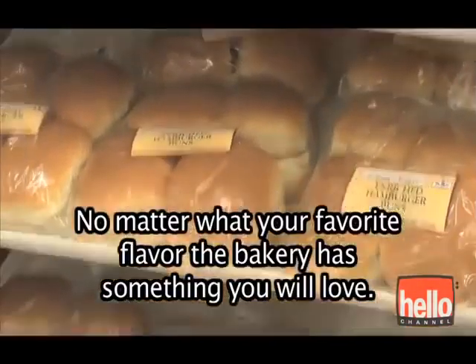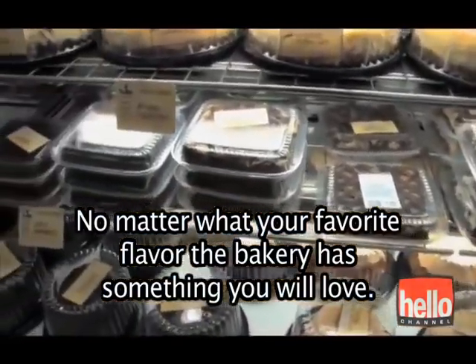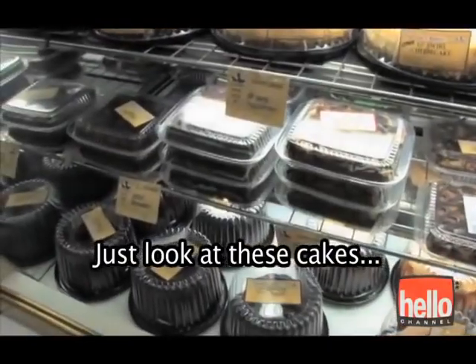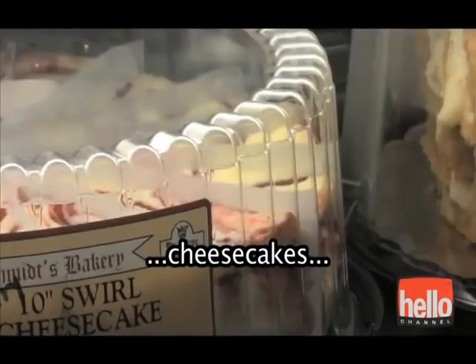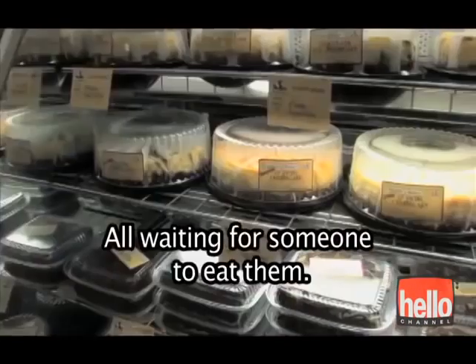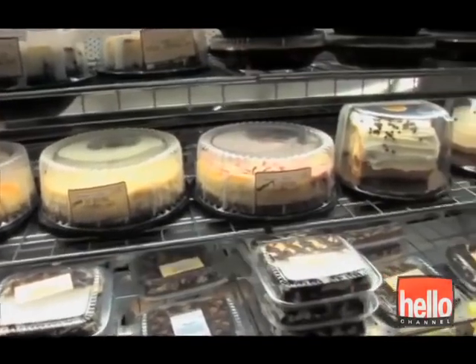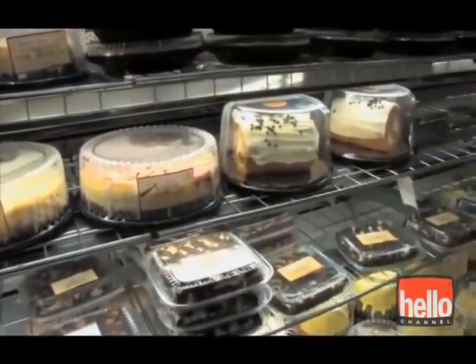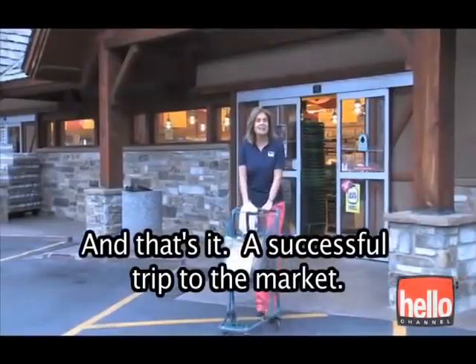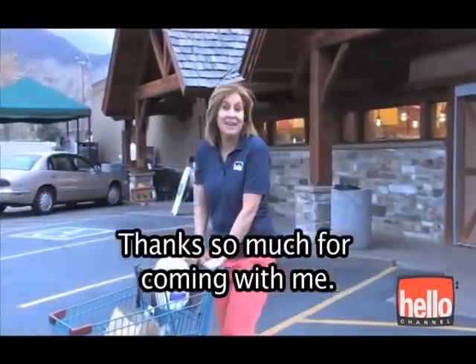No matter what your favorite flavor, the bakery has something you will love. Just look at these cakes. Cheesecakes. Tarts. Cupcakes. All waiting for someone to eat them. And that's it — a successful trip to the market. Thanks so much for coming with me.